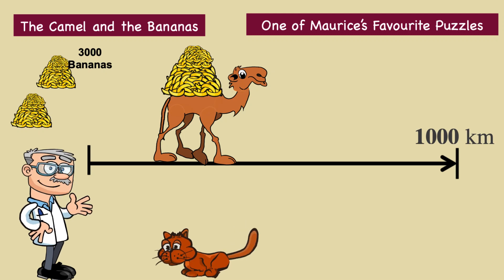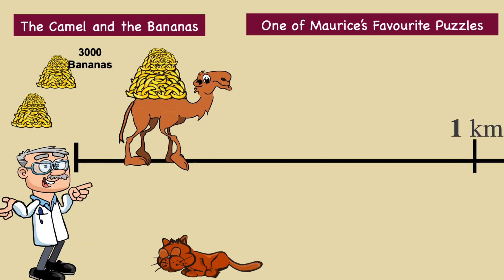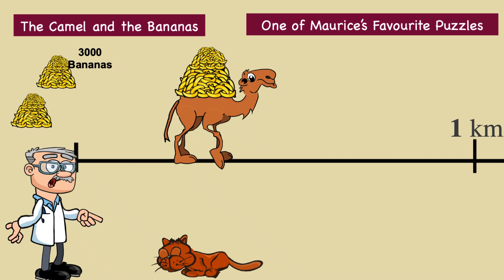The camel cannot make a single trip with 1,000 bananas, as it would eat all of them during the trip. Therefore, the bananas must be transported in shifts. Let's work out how to carry all the bananas by one kilometre. The camel will need to make five trips and eat five bananas as follows.